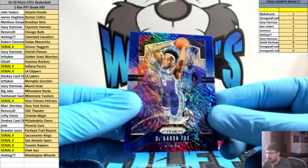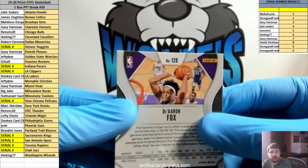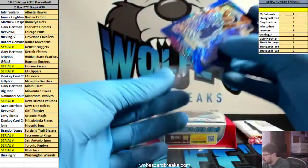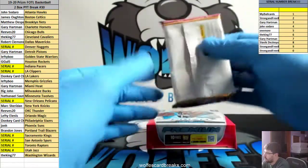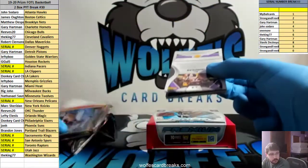And a De'Aaron Fox for the Sacramento Kings. Kings is in a serial — this one is card number 120. That'll go zero spot. Second box — not bad on that one. Anytime you pull a one-of-one Prism, it's always nice.